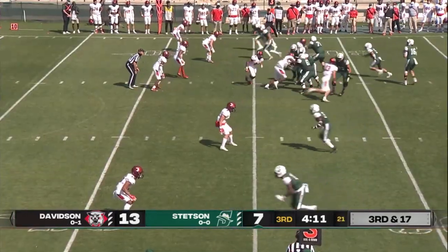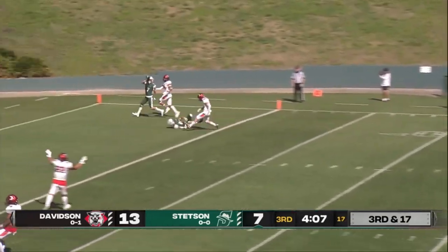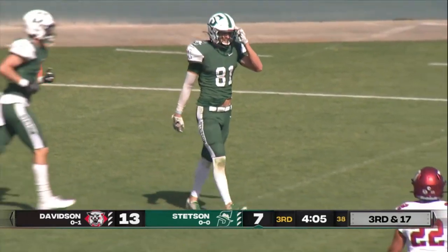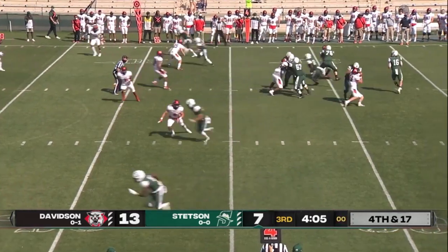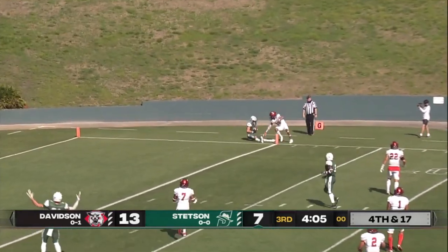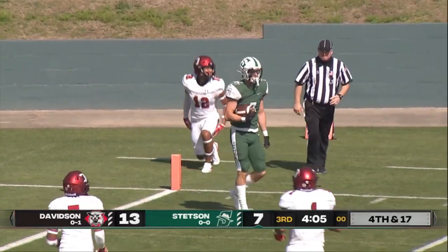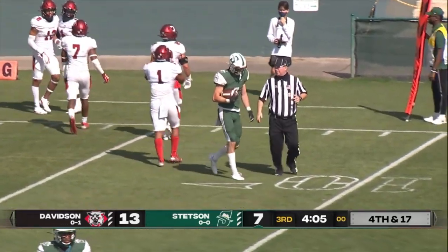Wide receivers again to each side of Picarilli. He wants right, going to Carley on the seam — slightly overthrew him. There wasn't much of a window, but there was a window. Picarilli looking deep, he wants it all — he's got it all. No, out of bounds. Catch made right there by Connor Becker, but the ruling is he was out of bounds, and it's a turnover on downs.